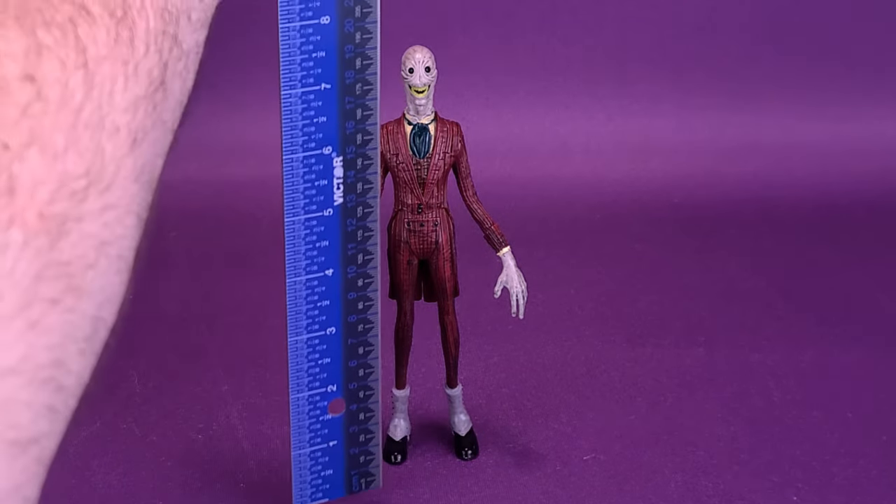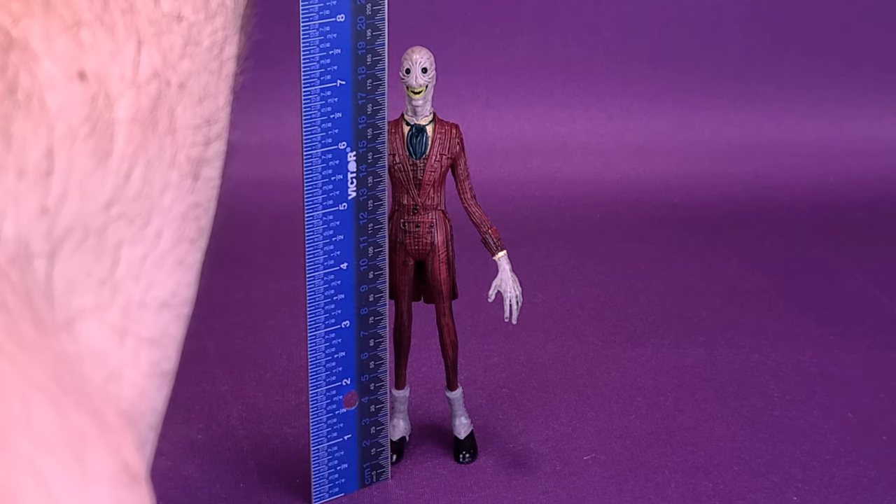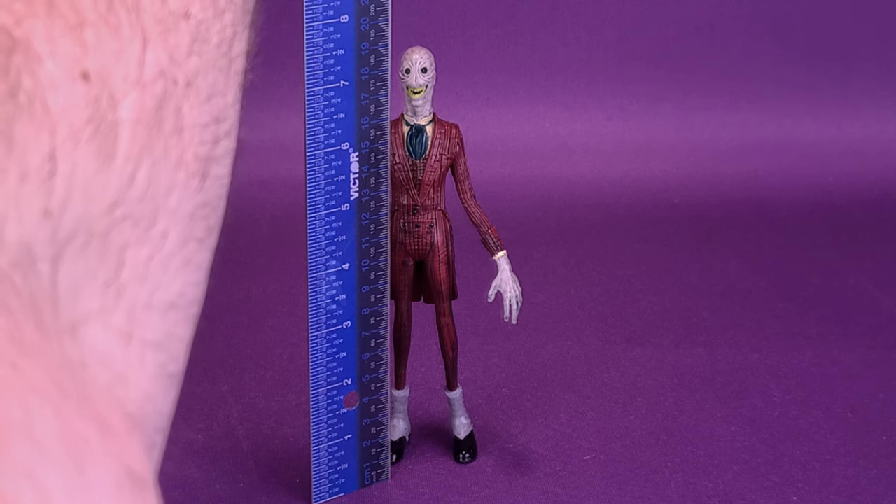Let's go ahead and grab the ruler just to see how tall the figure stands. The Crooked Man is 7.5 inches in height, or 19 centimeters tall.